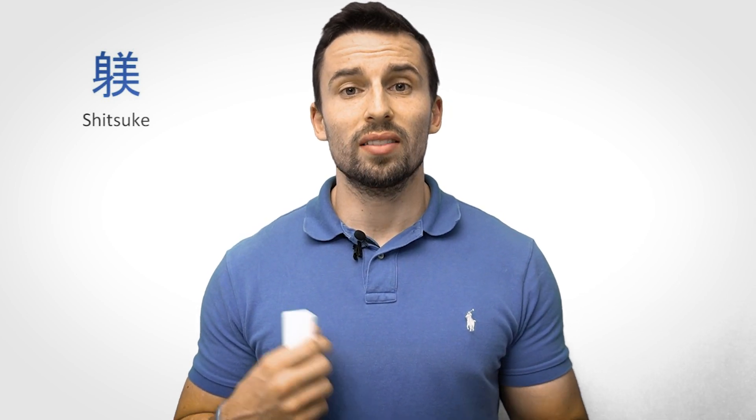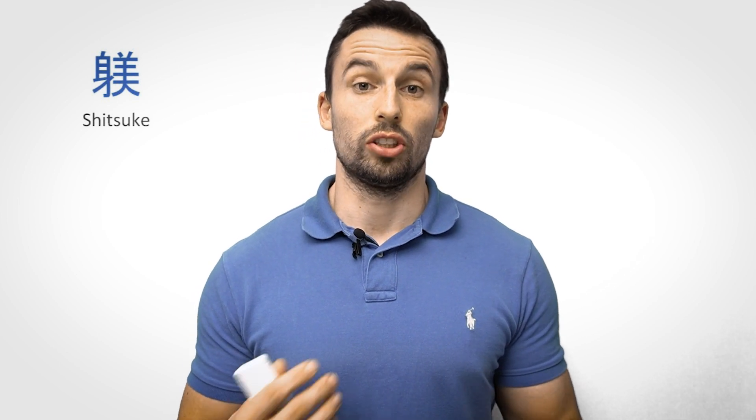The 5S framework is finally completed by adding the fifth S, Shitsuke, which stands for discipline, educated, or following the rules — even though the most usual English translation would be sustain. However, it is important to note that sustain can be a misleading translation, as Shitsuke is not about sustaining the first 4S per se. It is rather a fundamental culture-building process that makes sure people understand the purposes of the 4S and are motivated to act on them.